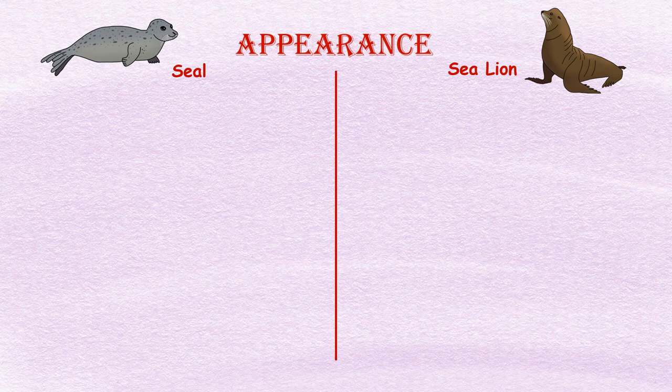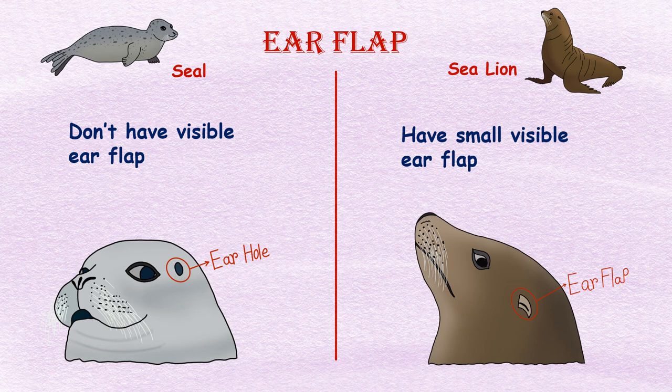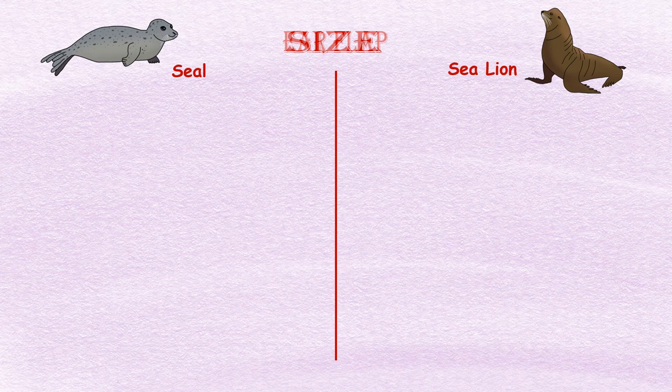Appearance: Seals have a sleek and streamlined body. On the other hand, sea lions have a larger and more robust body. Ear flaps: Seals do not have visible ear flaps, while sea lions have small visible ear flaps on the sides of their heads.